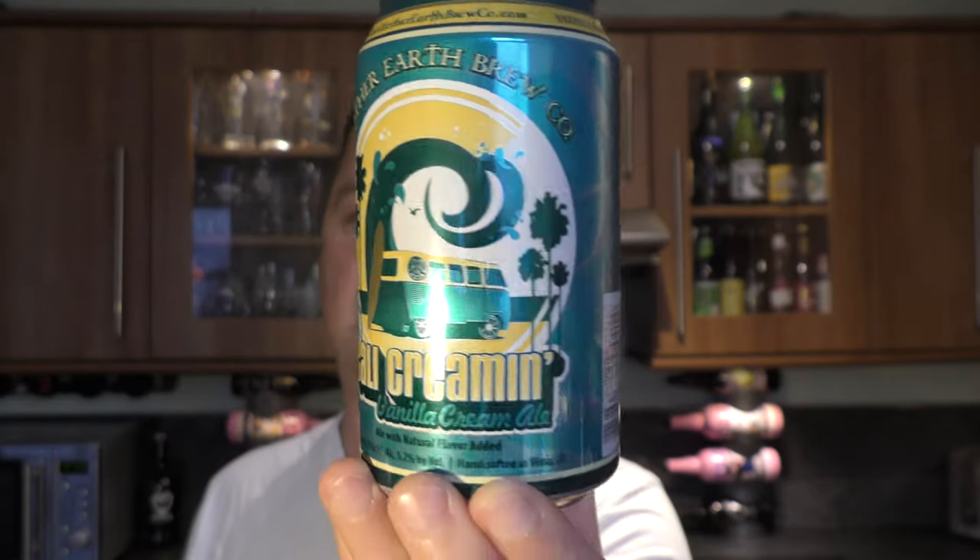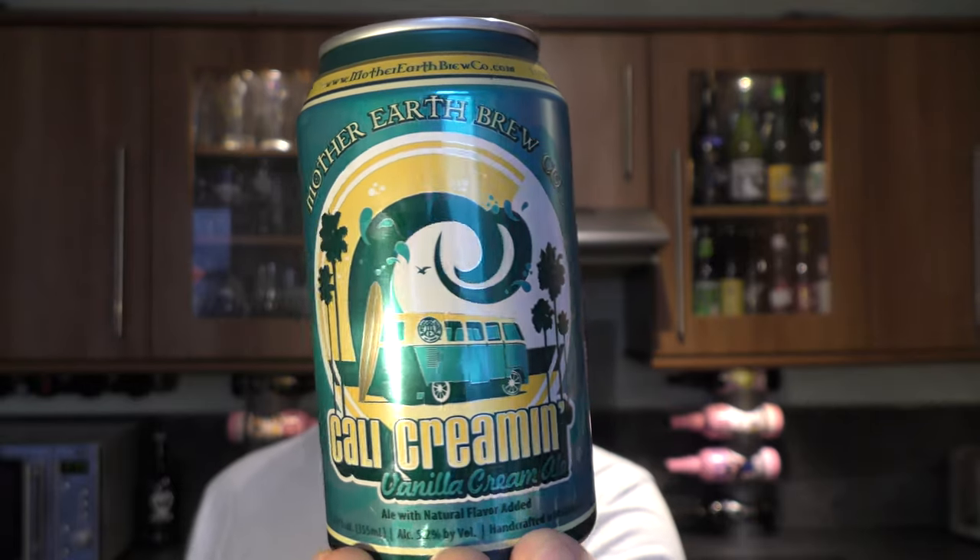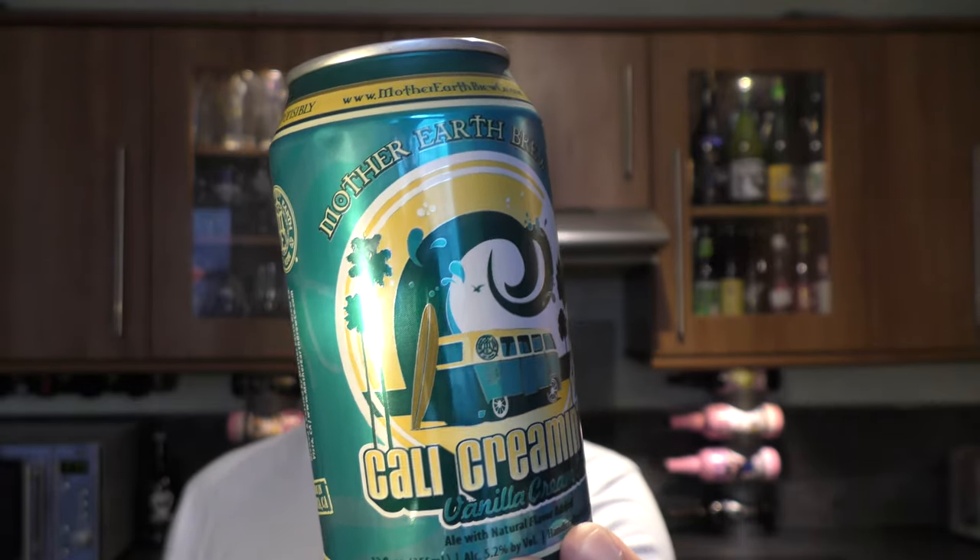Lovely, lovely design work on this can of craft beer. I'm not sure if I've ever had a vanilla cream ale before — sounds lovely. Should we get the can out into a glass and see what we get?